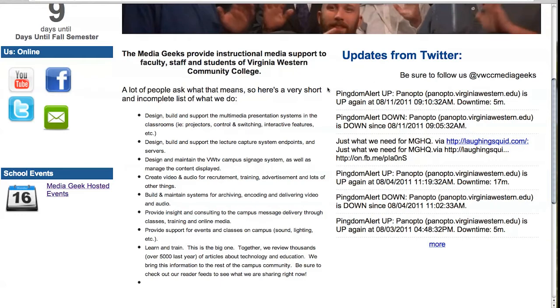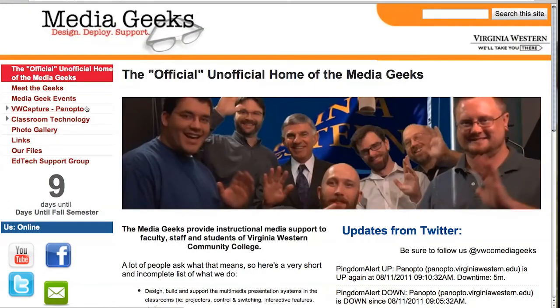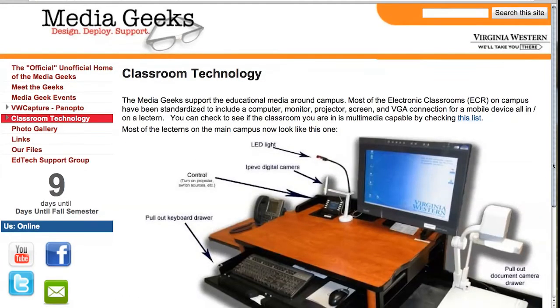If you're using Lecture Capture, we also have our Lecture Capture server alerting Twitter, so you can always tell by going out here if the Lecture Capture server is up or down. We were doing some testing on the 11th, so it went down for about five minutes. Over here on the left-hand side, we've got a Media Geeks hosted events calendar. Some quick communications if you need to get a hold of us by email, by Facebook, through Twitter, or if you want to watch our YouTube channel. We also provide a few links we think are important — there's the Panopto documentation. Below that is classroom technology, where you can get information about the classrooms and see the lectern that we just showed you.